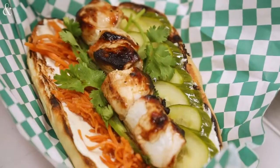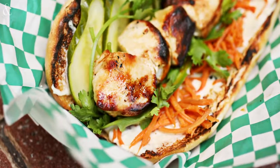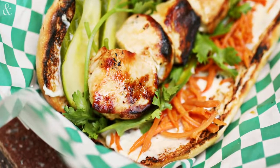The other sandwich we're going to look at today is our banh mi. The banh mi is probably one of my favorite sandwiches to eat — just really good Asian flavors, kind of our take on a Vietnamese street food.